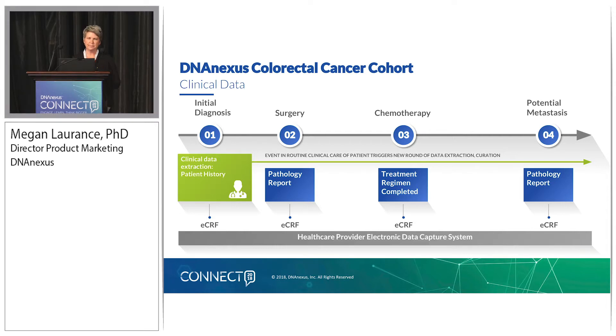Every significant clinical event in the patient's natural disease progression history will kick off another round of data curation. For example, post-surgery, the pathology report can be accessed and there's an electronic case report form to pull the essential data elements out of it. Upon completion of chemotherapy or another treatment regimen, that kicks off another round of curation using a different electronic case report form. We're following these patients over quite a bit of time, and this will all be done using the healthcare provider electronic data capture system.